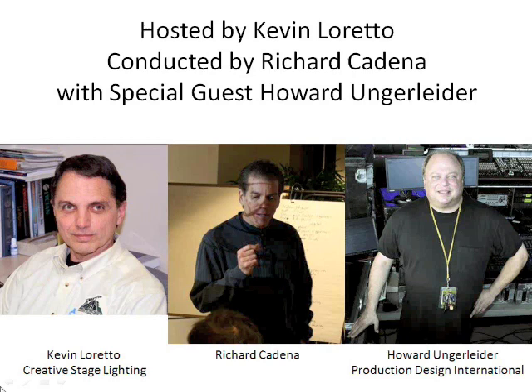Thank you Kevin. It's really great to be here. I'm really excited about this particular webinar because my friend Howard Ungerleiter is one of the world's great LDs, and I think he's got a lot of really good things to say. We're going to be talking a lot about making better use of our technology, trying to raise the efficiency level and make our productions as green as possible.